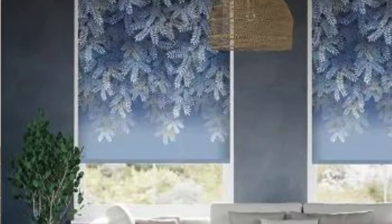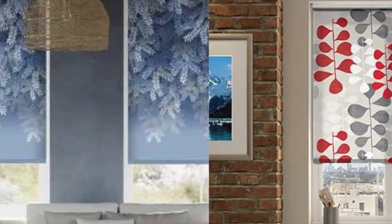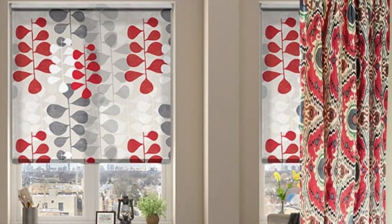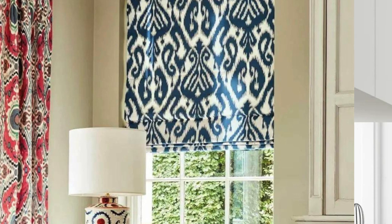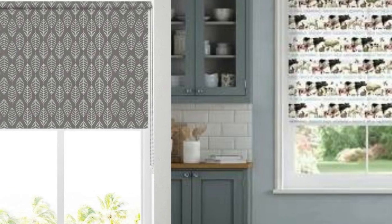Custom blinds also excel in addressing specific needs and challenges of different rooms. For instance, blackout blinds can be tailored to create complete darkness in bedrooms, ensuring a restful night's sleep. On the other hand, sheer or light filtering options may be ideal for spaces where maintaining a connection with the outdoors while still enjoying privacy is essential, such as living rooms or home offices.